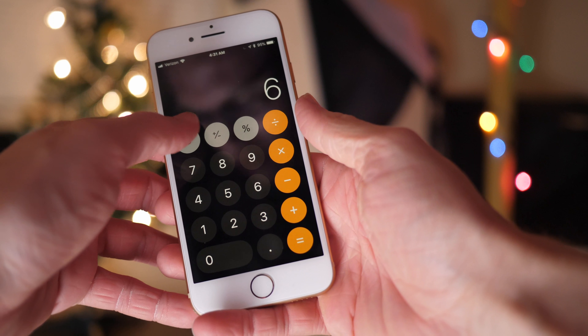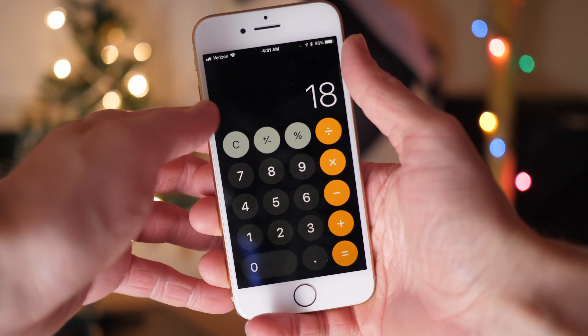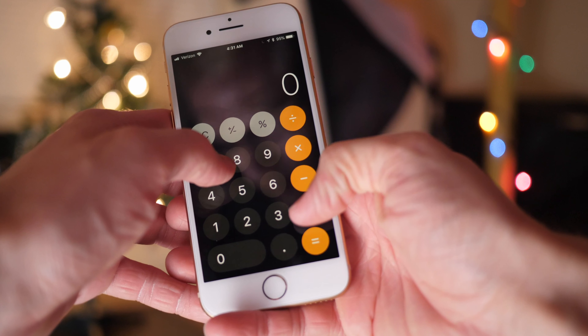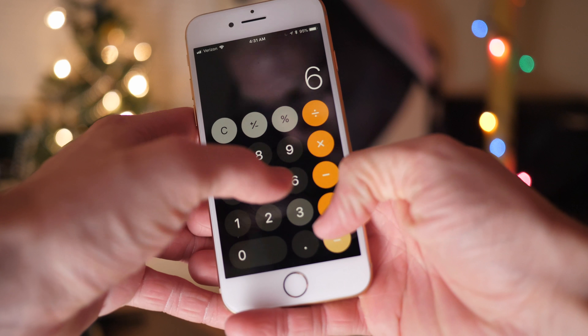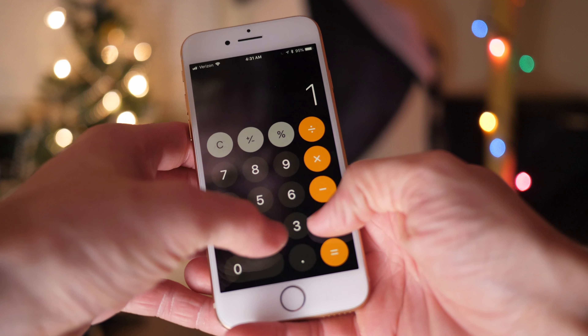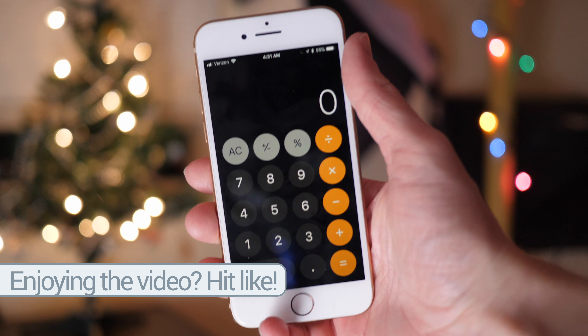Inside the Calculator app, there was a really weird animation issue in earlier versions of iOS 11 where typing 1 plus 2 plus 3 really quickly would give you 24 rather than the correct answer of 6. Regardless of what numbers you pressed or whether you added, subtracted, divided, or multiplied, doing it too quickly would give a strange result. In iOS 11.2, the animation has been tweaked so math works correctly again.